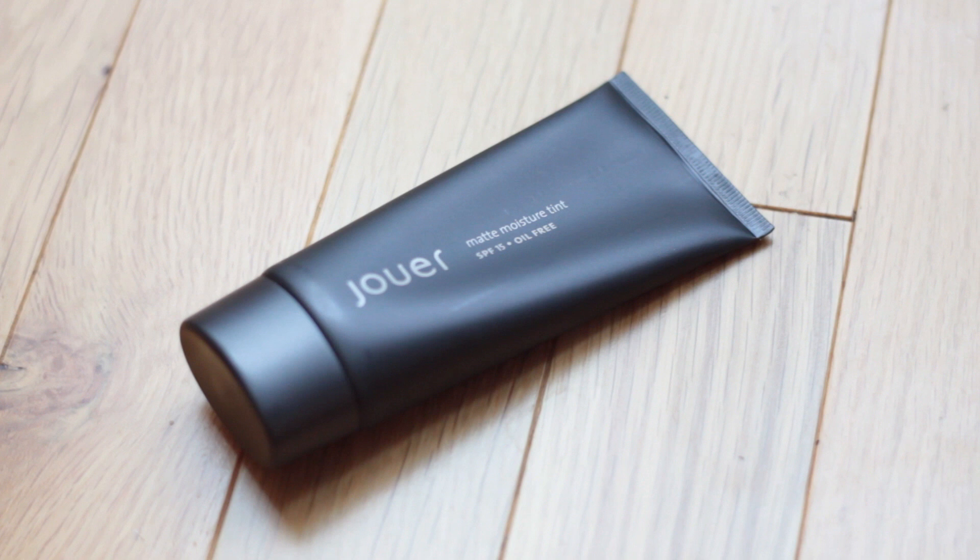The last thing in my Nordstrom order is the Jouer Matte Moisture Tint. I have used this before — I got a sample set of them and I really liked it, so I picked up the full size. I got the shade Camomile, which is the fourth darkest one out of only five shades. It's actually a really good match. The sample I had was in Nude, which is a bit too light, but Camomile is definitely a better match.